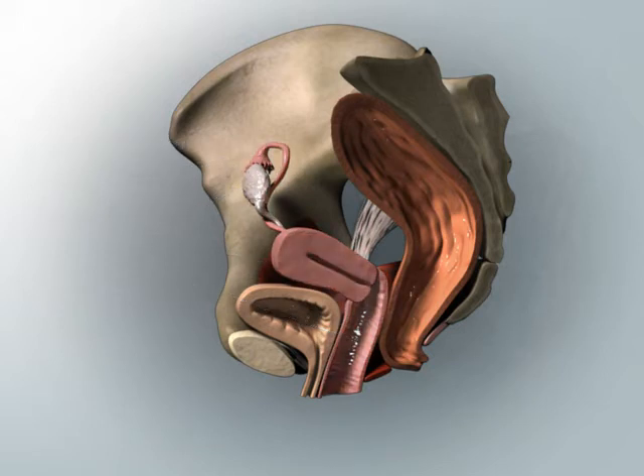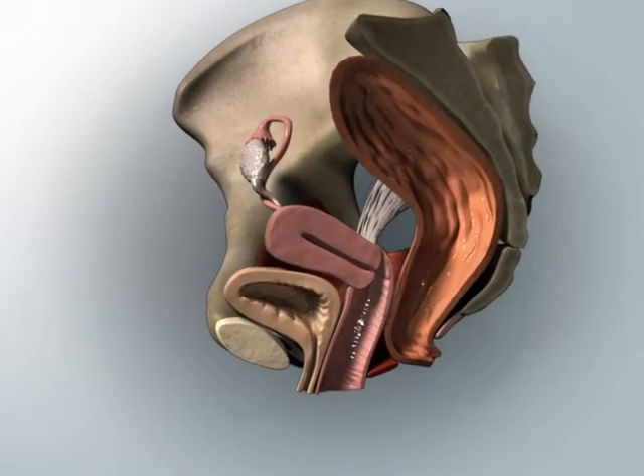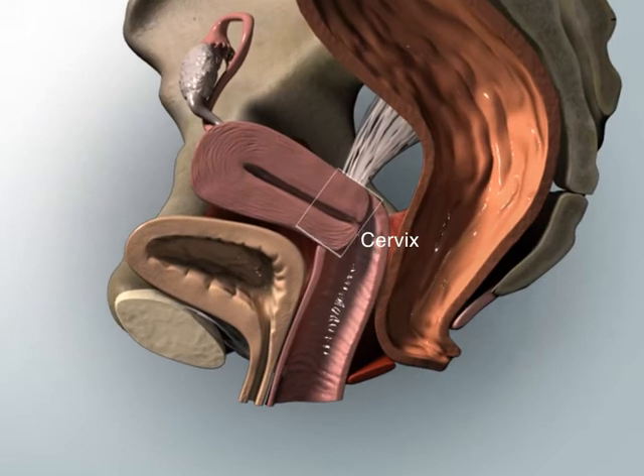The uterus and vagina are found between the bladder and rectum. The uterus communicates with the vagina through the cervix, which is the lowest part of the uterus.